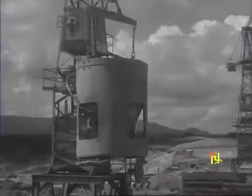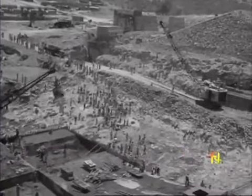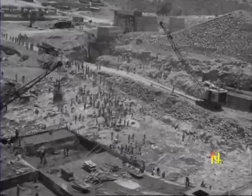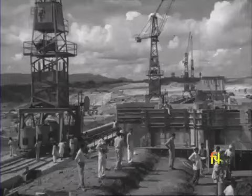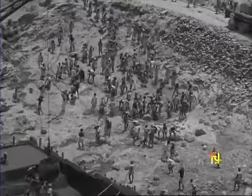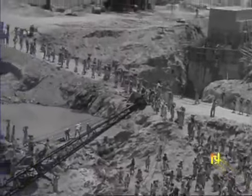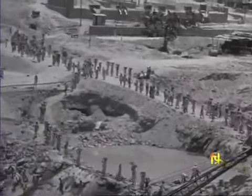The water released from this reservoir will generate 191 million kilowatt-hours of electric power, and also furnish a constant supply of water for cooling purposes to the thermal station at Bokaro. Here is a vast vista of men and machines battling together to tame an unruly river so that a valley may prosper.